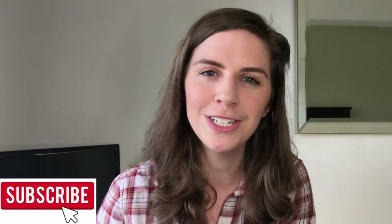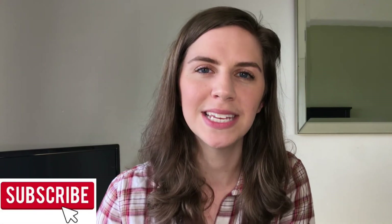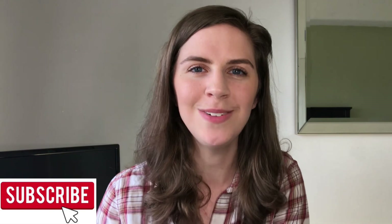I hope some of these tips were helpful for you. Thank you guys so much for watching. If you enjoyed this content, go ahead and like this video and subscribe to my channel for more content similar to this. I will see you in the next video.